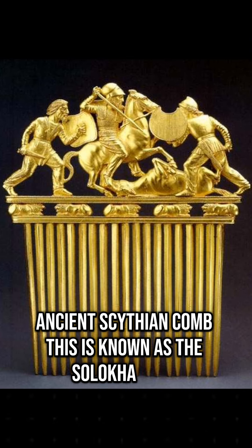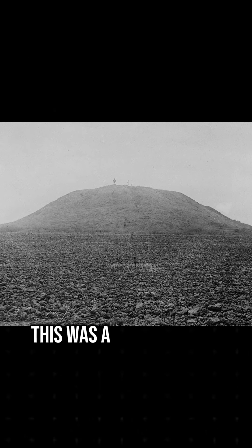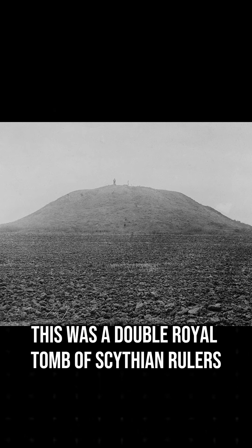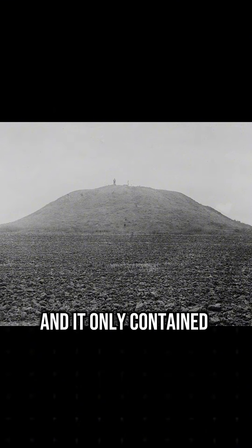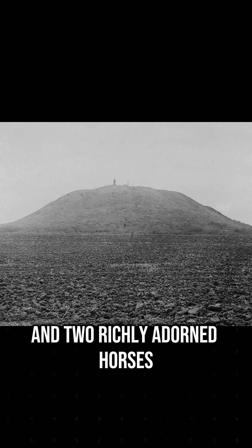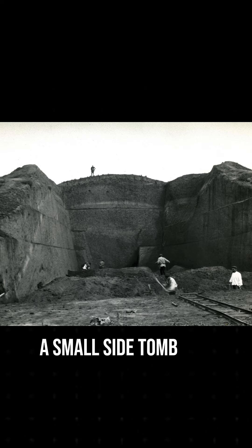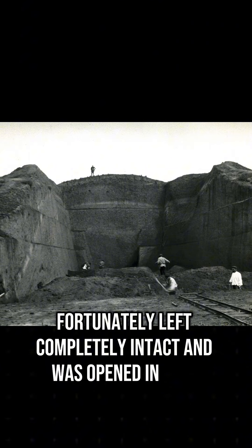This is known as the Soloka comb and it was found in a tomb in central Ukraine. This was a double royal tomb of Scythian rulers. Unfortunately, the central tomb was looted in antiquity and it only contained the skeleton of a female ruler and two richly adorned horses. A small side tomb was fortunately left completely intact and was opened in 1912.